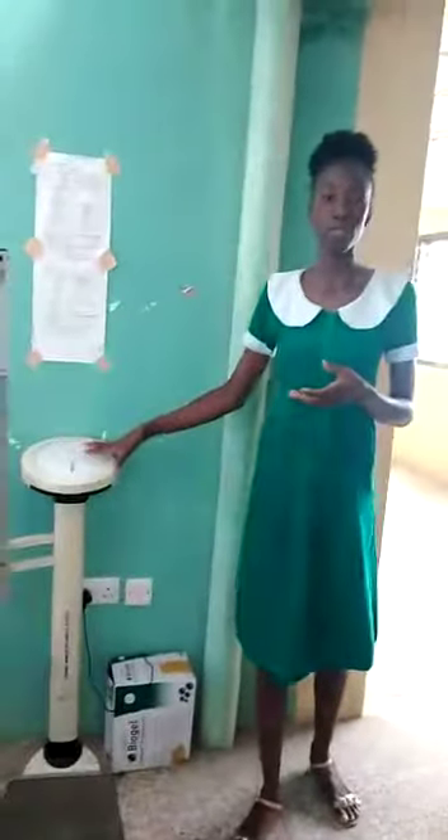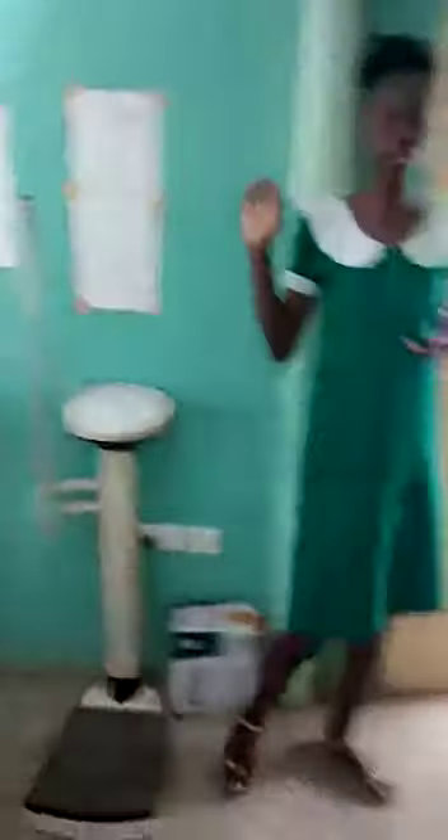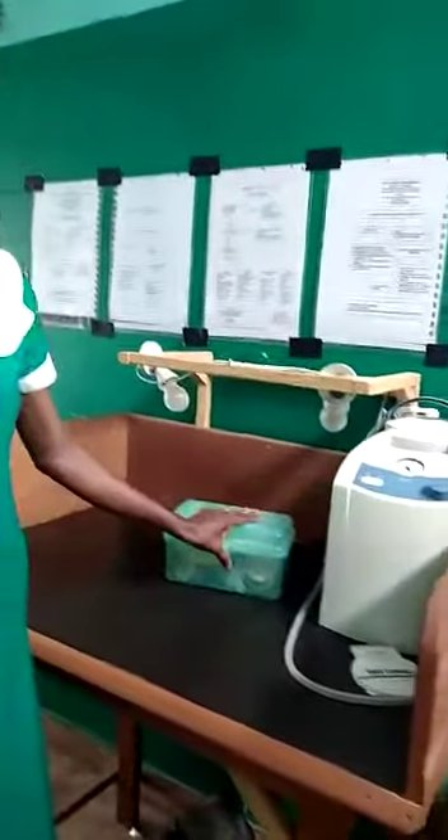This is our area where we do our antenatal clinic. We have our suction machine. We have the things we use in resuscitating babies: our Ambu bags, our penguin suctions, and other things. We also have our delivery bed — this is where we do our delivery.